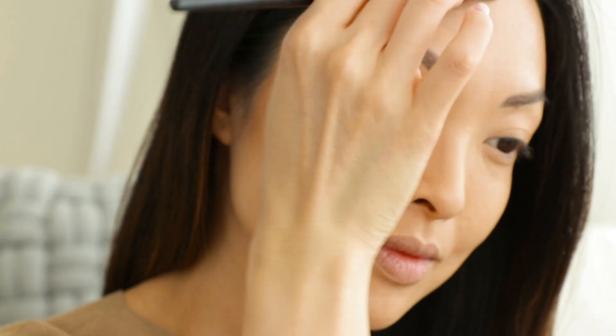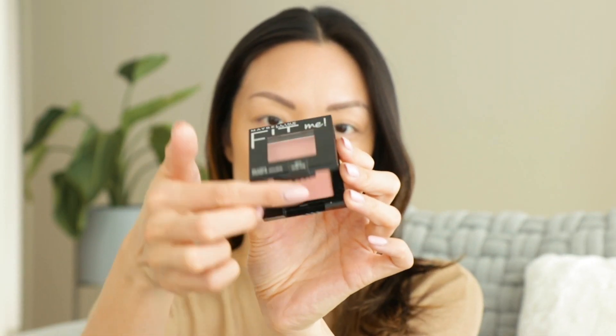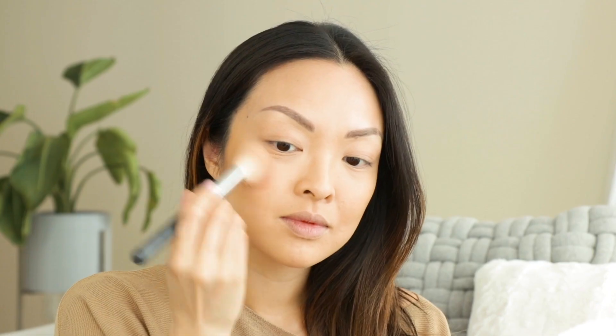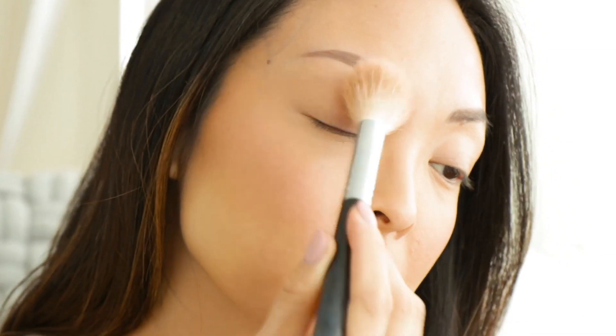To pair with that, I'll be using the Maybelline Fit Me Blush in peach, number 40. I love this because it's natural, affordable, and really compact. So if you're a traveler and need something that isn't huge and bulky, this is a perfect little compact blush to bring with you.